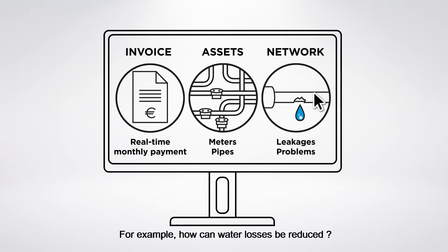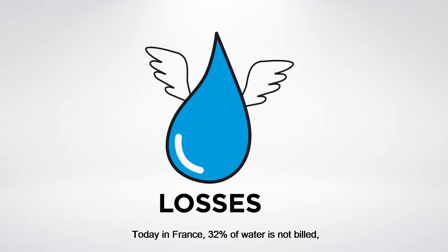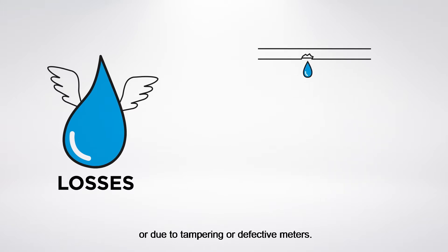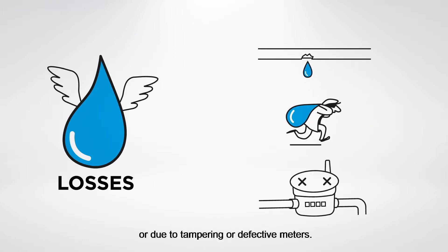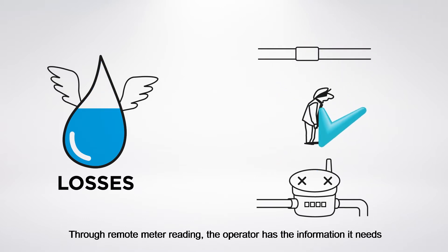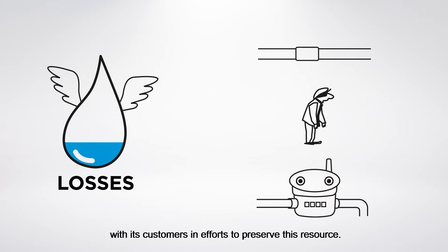For example, how can water losses be reduced? Today in France, 32% of water is not billed, either due to unidentified leakages or due to tampering or defective meters. Through remote meter reading, the operator has the information it needs to reduce its losses and engage with its customers in efforts to preserve this resource.